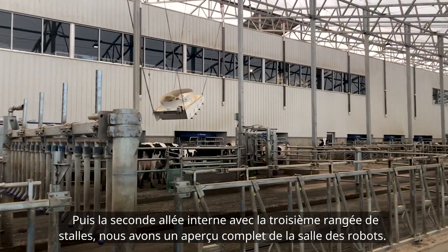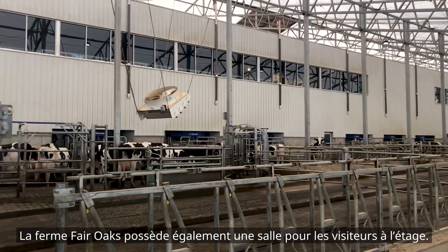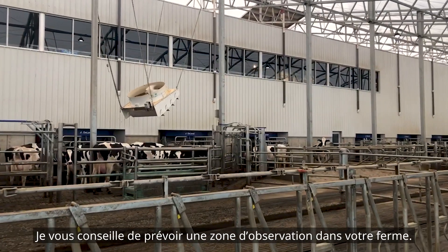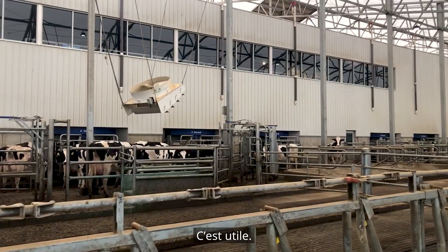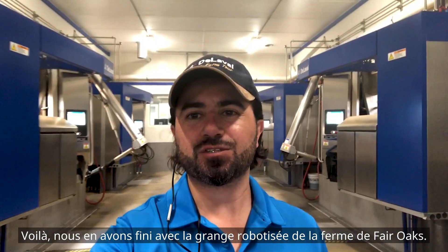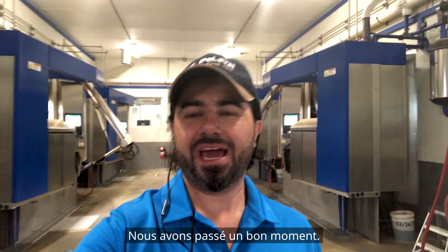Here we're looking at the full robot room. Of course, here at Fair Oaks Farms we have a visitor center upstairs. I would encourage you, if you're building your project, that having a viewing area is a nice feature. So this is it — a robotic barn at Fair Oaks Farms. We had a great time and we hope you're having a great time too.